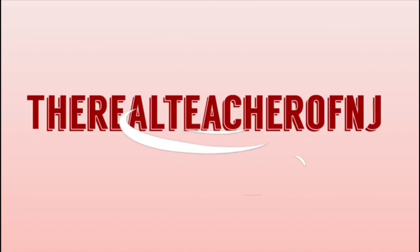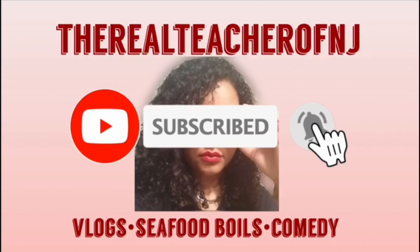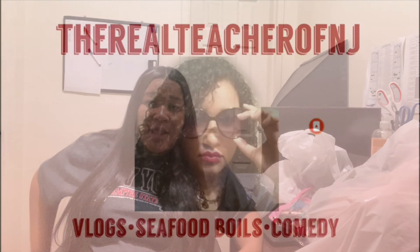Hey, it's the Real Teacher of New Jersey! Welcome back to my YouTube channel. So today, as you saw from the title, I'm going to be doing a 'what's in my hospital bag.' As you guys know, this is my second time being a mom, so I already know what I'm going to be taking to the hospital, what I need and what I do not need. I'm an experienced person. But this time I'm giving birth at a different hospital, so I'm not sure they have everything the other hospital had. This is what I plan to pack in my Louis Vuitton bag.